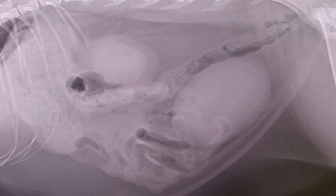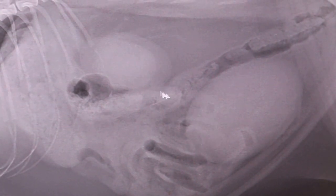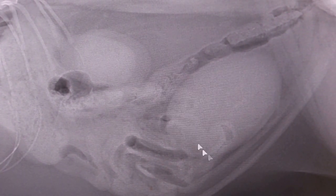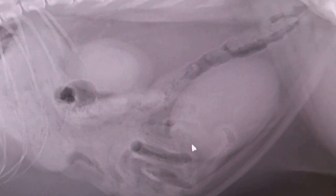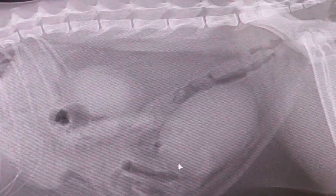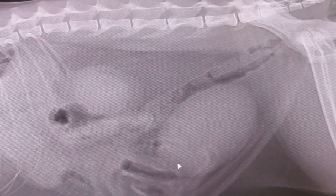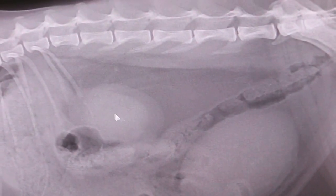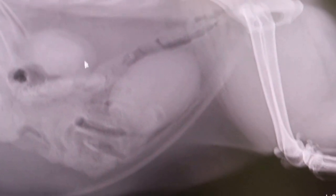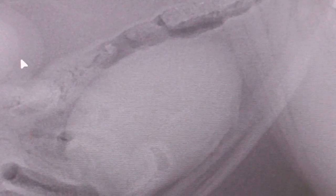Five-year-old male neutered cat. Difficulty in urination and frequent urination, but no obstruction. I felt a big lump in the bladder. But no pain in the kidney. This guy is overweight. It looks like the kidney is swollen. And this could be just urine — half-full bladder.